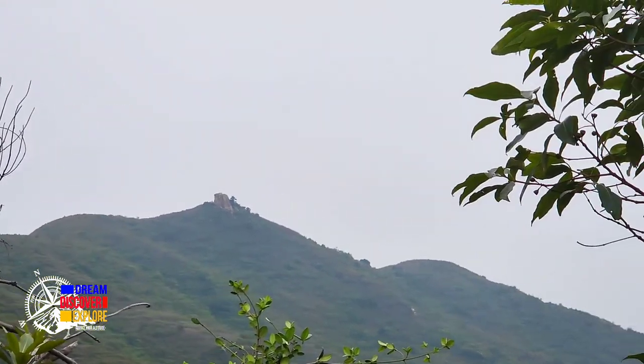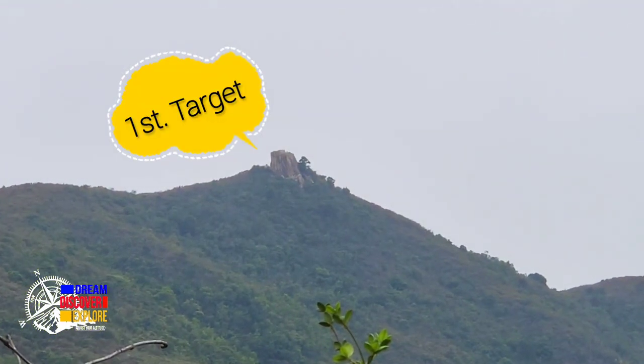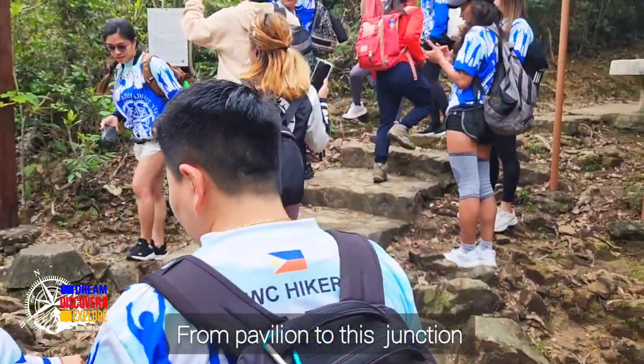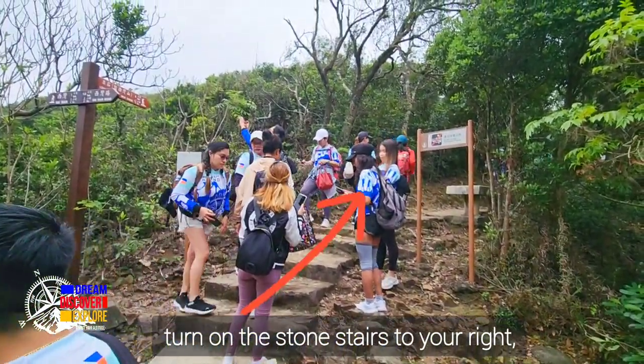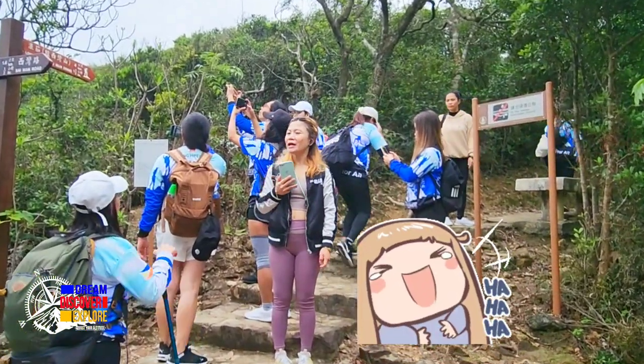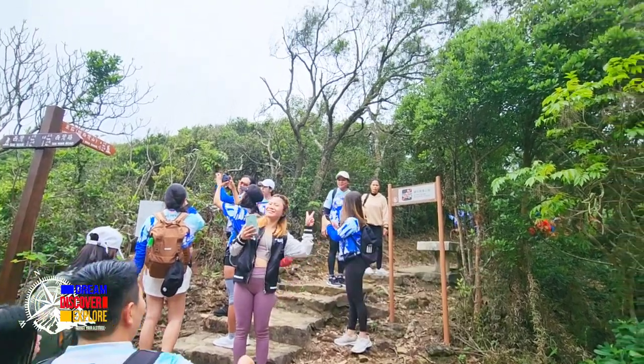Tapos naglalakad kayo or nagtitrek, ayan makikita niyo mismo yung Campo Shek Teng dyan. So after a few minutes of walking guys, makikita niyo yung intersection dyan. So you just turn on your right side, go upstairs, tapos keep on trekking lang until you reach the Makilos Trail.